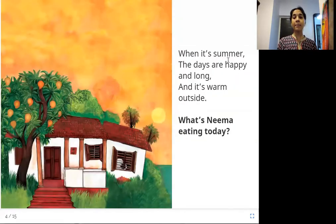When it's summer, the days are happy and long and it's warm outside. What's Neema eating today? In summer, the days are long because the sun is there for a longer time. It's also warm, nice, and bright. So, what does Neema eat during the summertime?